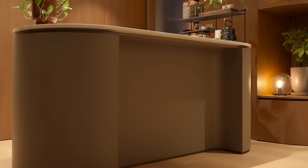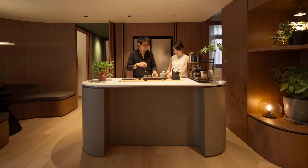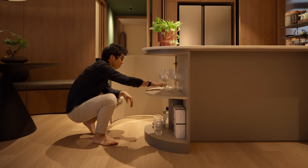We often times eat and entertain friends at the island during intimate gatherings, so we recessed part of the island to create more leg room and fit in some bar stools if we find any that we like in the future. To avoid excessive groove lines and for more cohesion, we designed large curved cabinet doors on each end that open up for more storage.